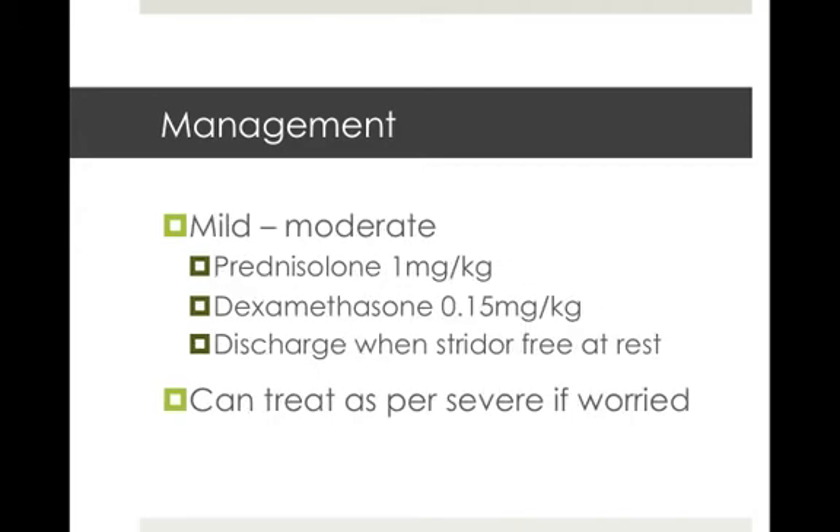If you've got a mild to moderate case of croup, then ReadyPred or prednisolone is a well-known treatment to parents as it's available over the counter. But if you're in a tertiary hospital, dexamethasone might be an option and the dose for that is 0.15 milligrams per kilo. If the child's well and the stridor's gone when they're resting, you can discharge them home with some follow-up prednisolone. If you're worried enough about a child, you can observe them for longer and treat them as per severe.